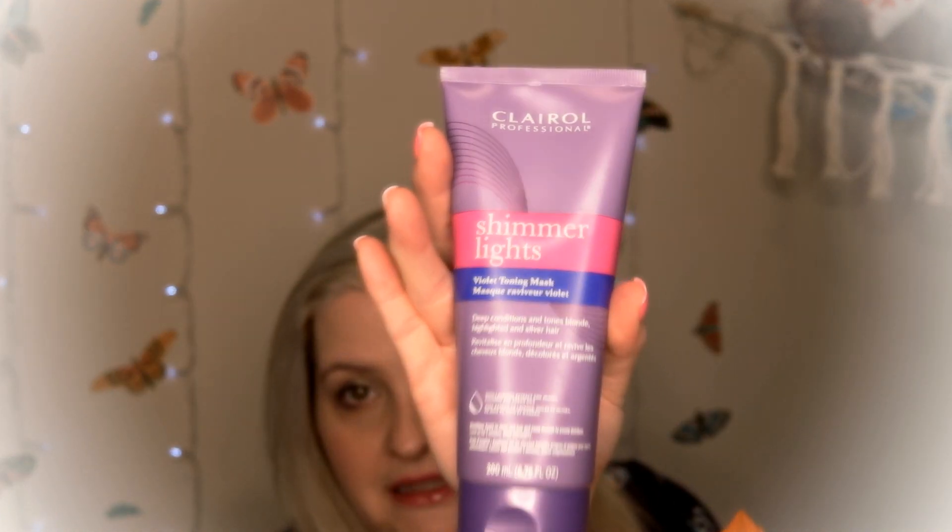I did end up buying a purple shampoo. This is the one I used when my hair was more golden blonde and I love it so much. It is the Clairol Shimmer Lights for blonde and silver. I used it once today already because there was still some toner in my hair. I gave it a good wash with this, and I also picked up the Violet Toning Mask by Clairol — the Shimmer Lights Toning Mask.